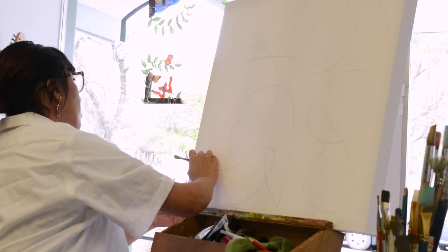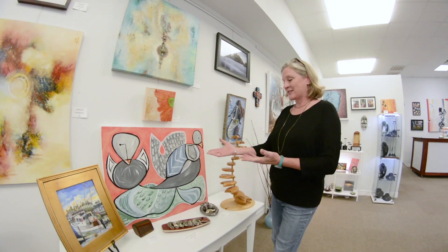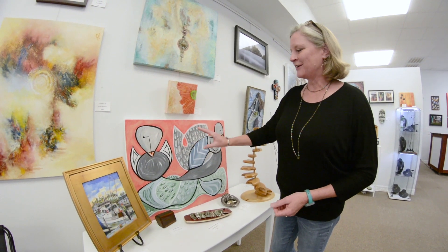She has generously donated half of the proceeds of this piece to the San Marcos Art League. I just love this piece — I love the colors, I love the fluid lines, the vitality of it, and of course these little funny birds.